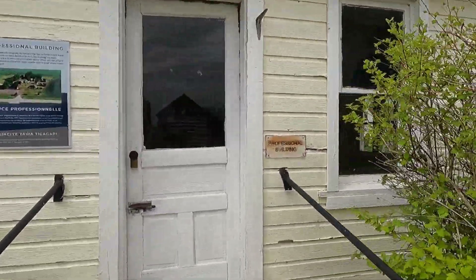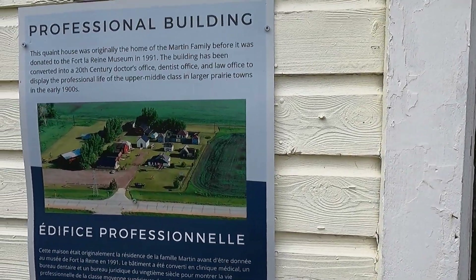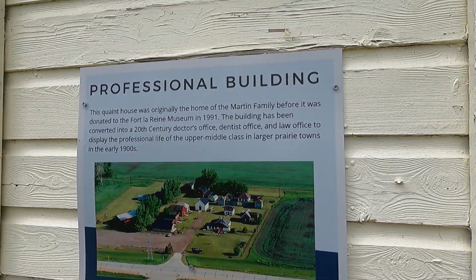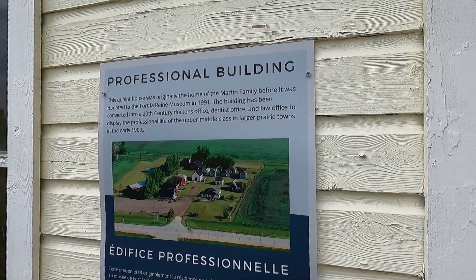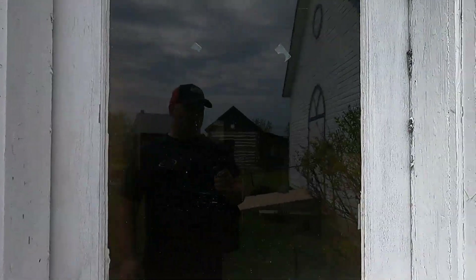This one just says 'Professional Building.' There's a picture of the museum before they expanded. It's a quaint house that's been converted to display a doctor's office, dentist office, and law office — to show professional life of the era.